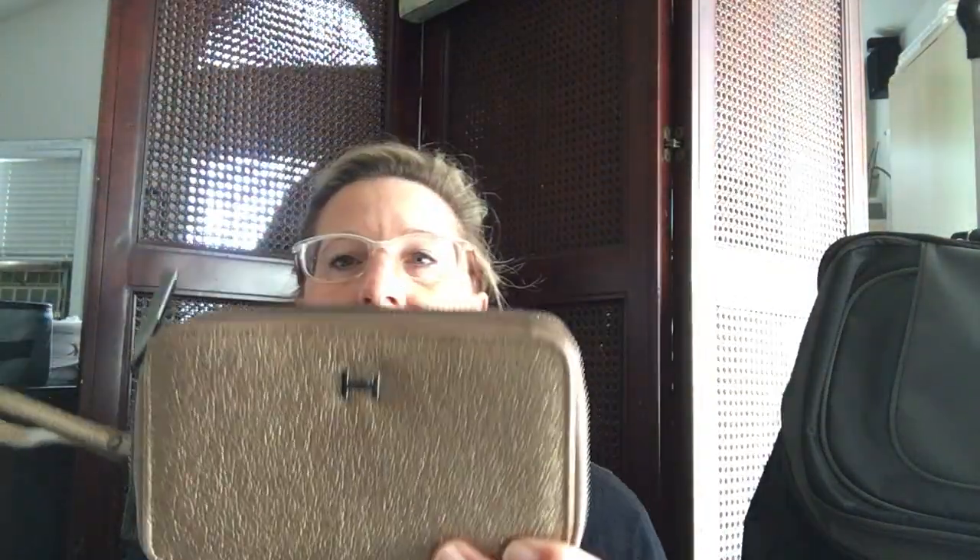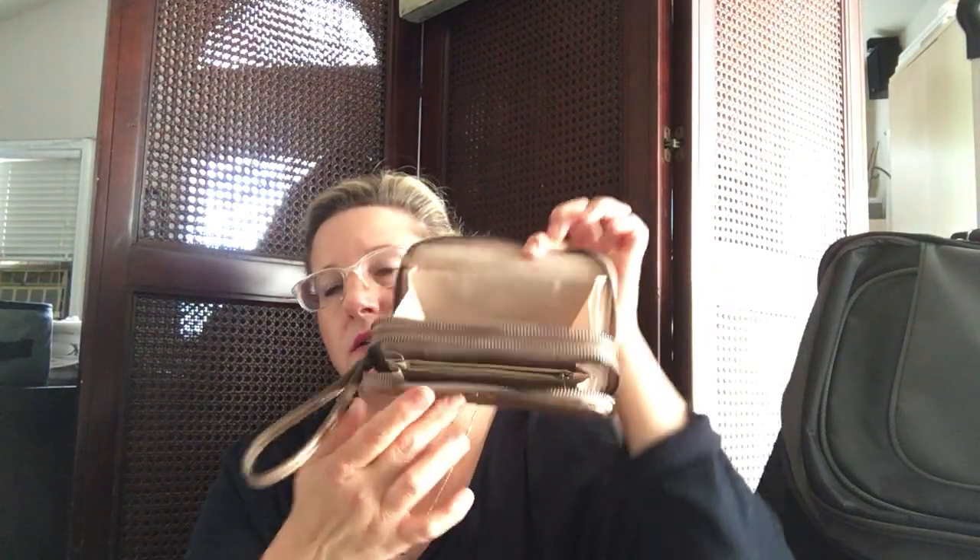I bought this wallet for myself — it was only $3.99. I have a Halston Heritage purse, so I think this is actually the matching piece. It's really just a little wristlet, but I like zip-around wallets so I'm going to use it as one. The strap doesn't come off, which might be a little irritating, or it might make it easier to find my wallet. It's nice and clean inside — it just says Halston. My current wallet is still in good shape but I'm tired of it.